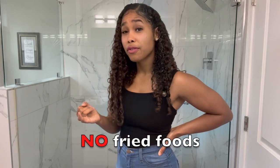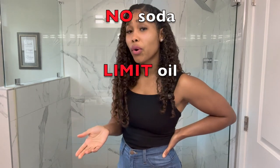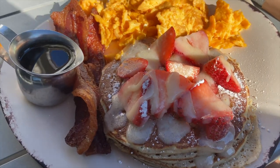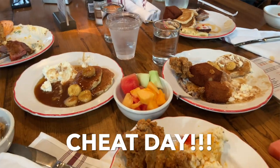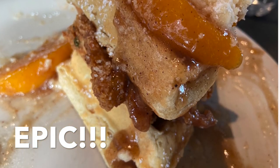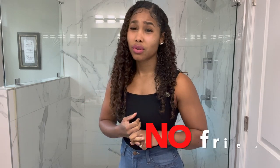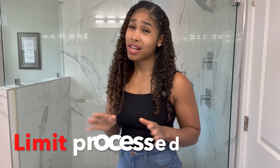I actually don't eat fried foods, I don't drink soda, and I don't eat a lot of oil — except for my one cheat day. Outside of that, don't do the oil, don't do the fried foods, don't do a lot of processed foods.